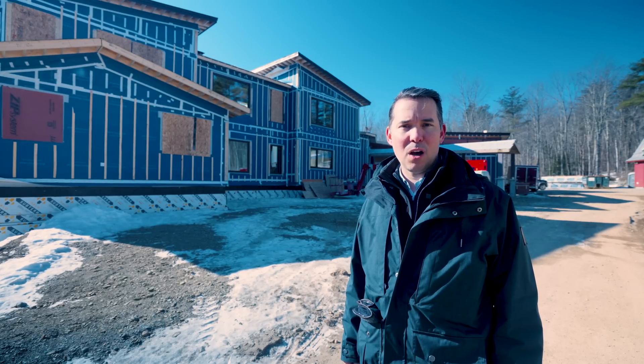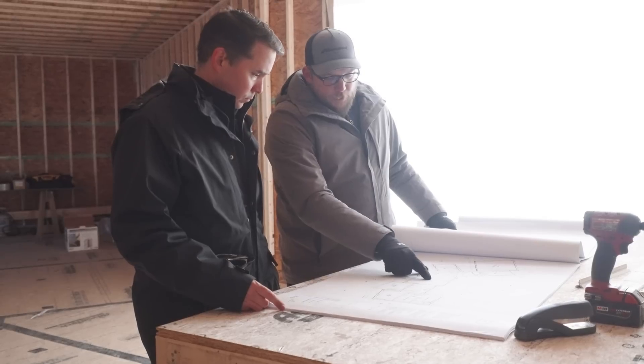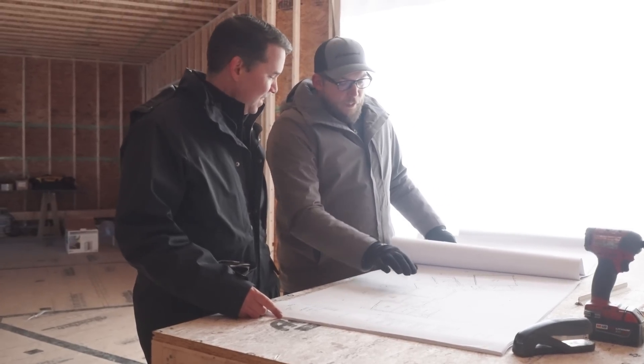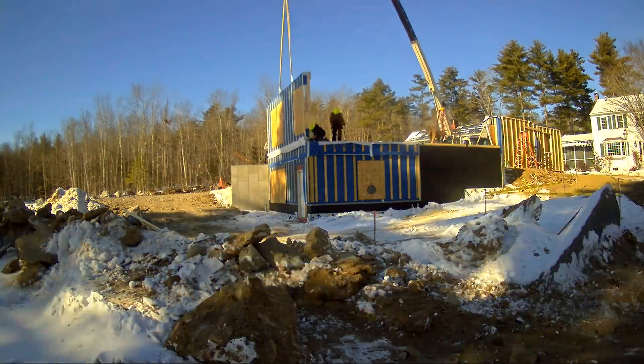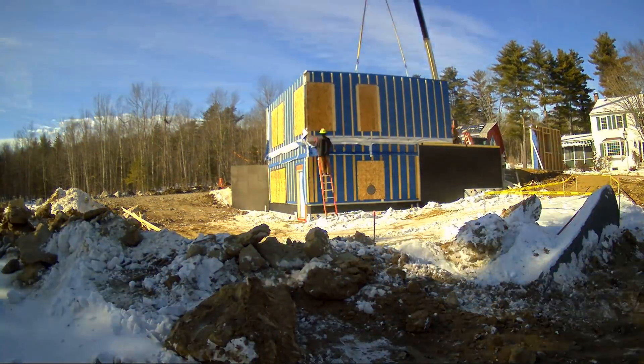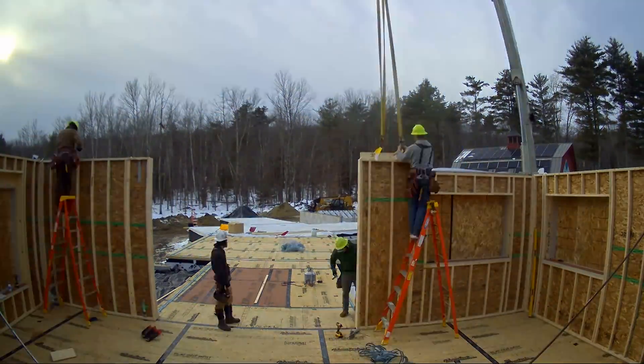Tectonics is a system of building where we work together with architects to deliver their designs using our building systems. This house behind me was raised in a period of about two and a half weeks, and the crew right now is making their way around doing a lot of the air sealing and taping to finish the job.